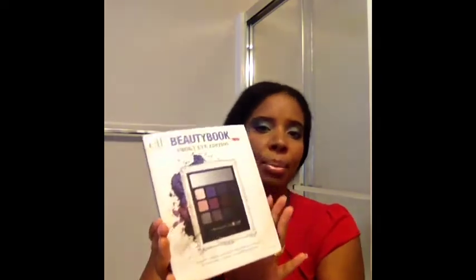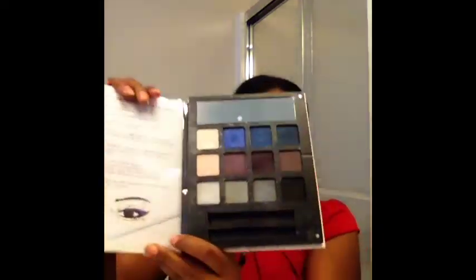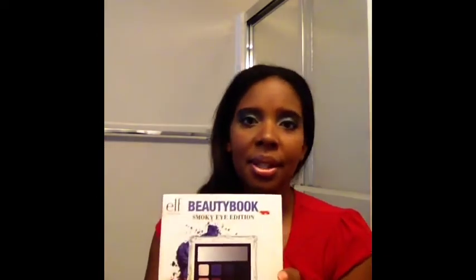Another product I absolutely love, especially if you're not great at smokey eye, is this beauty book by e.l.f. It has 12 eyeshadows and a guide to teach you how to do it. I got it on clearance for about five dollars at Target — great deal. The colors look really good and everything is very smooth. I don't use the included brushes though; I have a good brush set and I'd recommend investing in one. These brushes I purchased from Arbonne years ago really make a big difference in the look of the eyes.